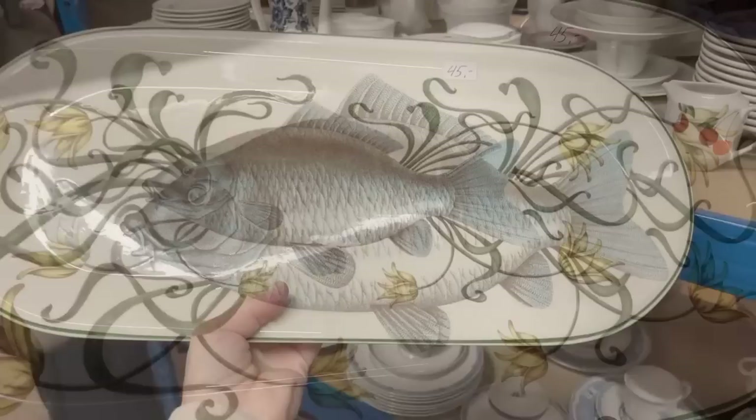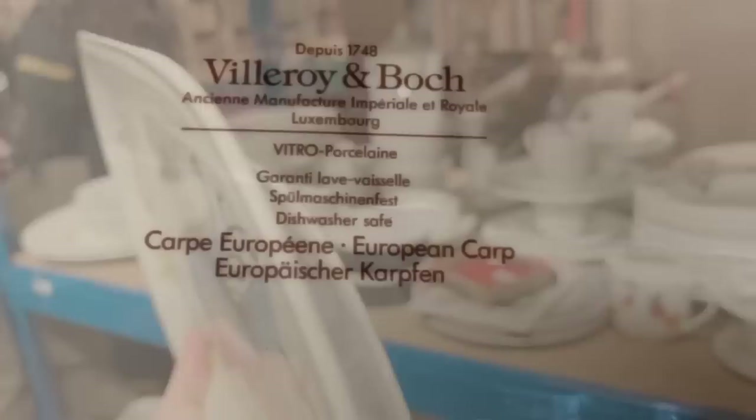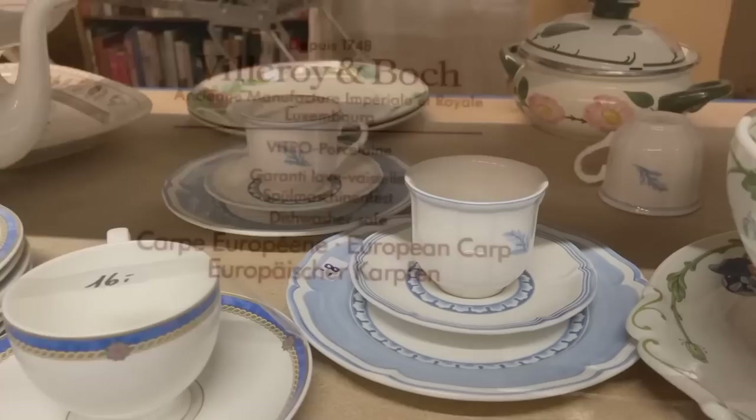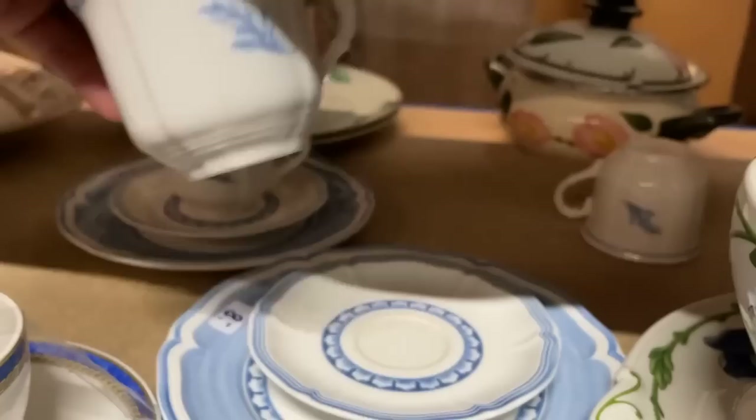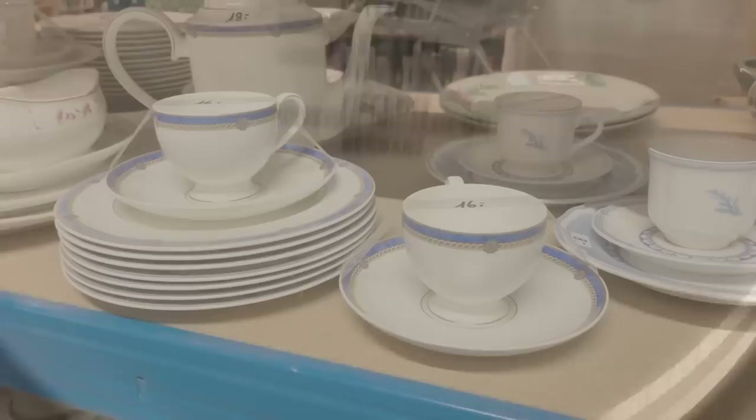Look at this fish platter for 45 euros — it's something I've never seen. I love it when it's new to me. This would have been a great addition to our Silvester, or New Year's Eve, table. It's a purposeful piece made by Villeroy & Boch in the 1980s — European carp, an entire series. The Casa Azul pattern from Villeroy & Boch was rather short-lived — it came out in the 90s — and at 8 euros this piece is an incredible deal. I will have to go back and get this.